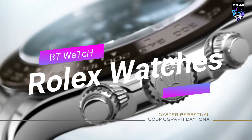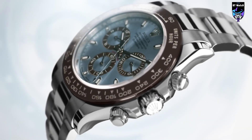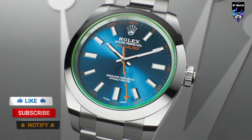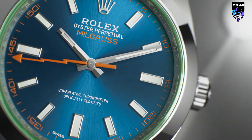Hello guys, if you are looking for the best Rolex watches for men, you are in the right place. All the watch product buying links are given in the video description. Please like, comment, and subscribe to my channel for more videos. Press the bell icon for new video notifications. If you have any questions, please comment in the comment section.